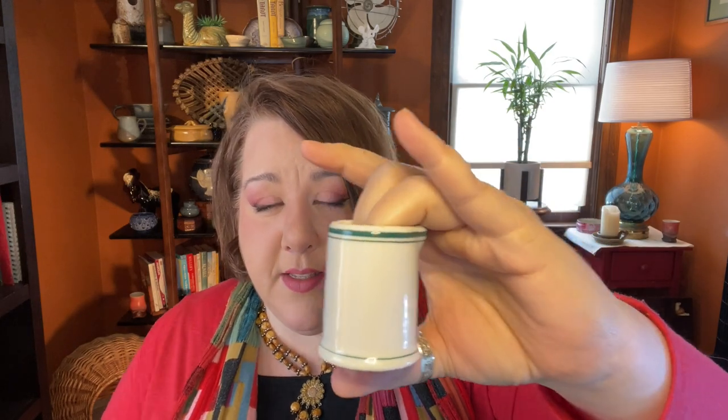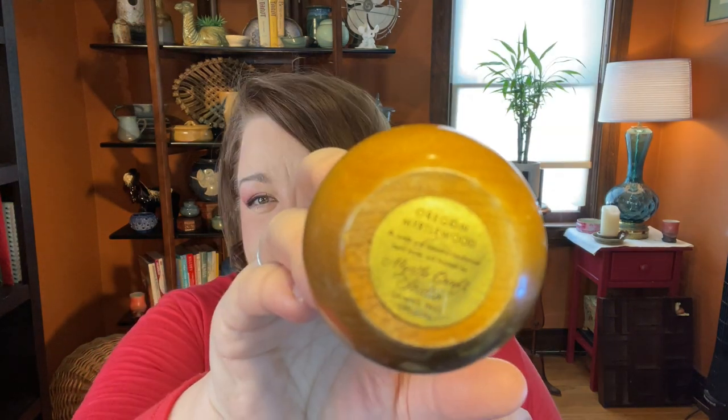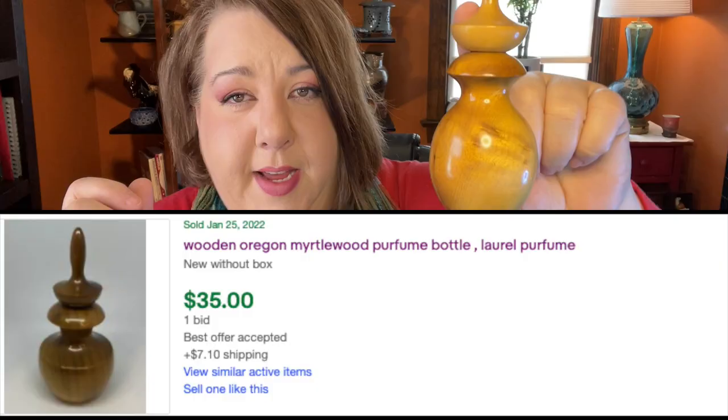I found a few more things in that booth. There's a beautiful unmarked restaurant ware piece with green double and single stripe detail — people collect these like crazy. I also found a cute salt box made by Better Homes and Garden, sold at Walmart. And this piece of myrtle wood — made in Oregon, vintage, a perfume container with the original perfume still inside, made by Myrtle Wood Craft Studios in Grants Pass, Oregon. Very mid-century, does well on eBay.